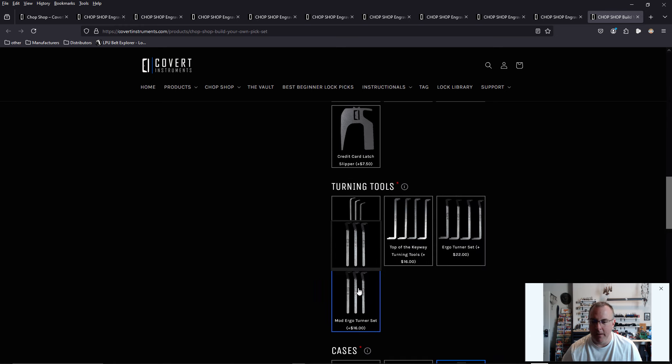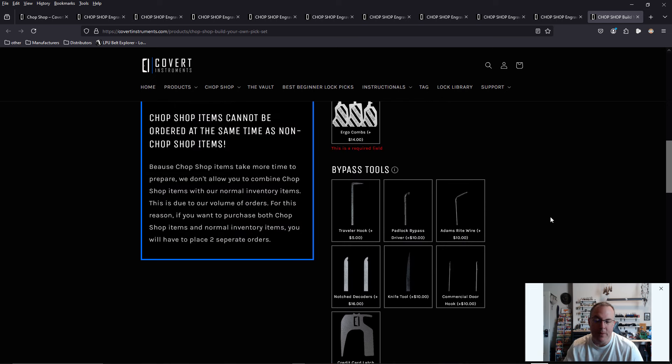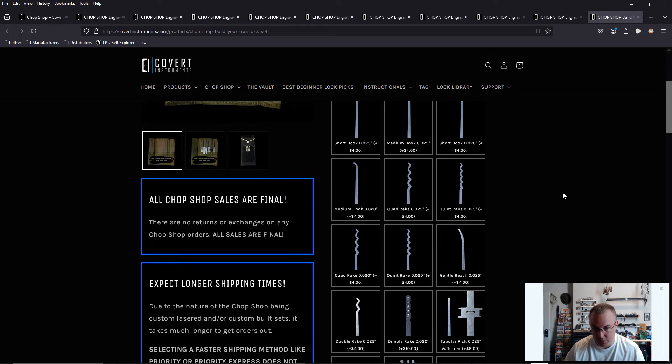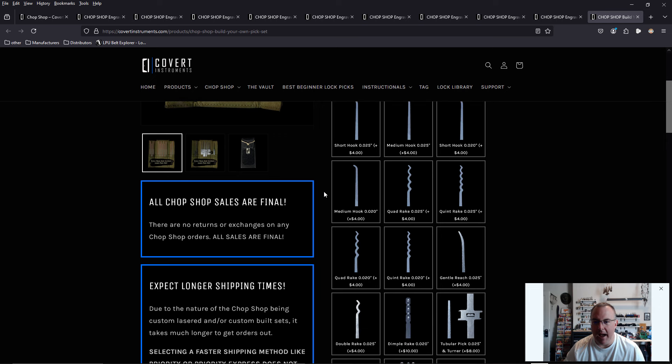I really like the ergo turners, I like top-of-key weight turners, and I like my precision two-in-one turners. I don't want to put any bypass tools in here — I like having my Arbiter set separately with all bypass tools in one case. So we're going to add a medium hook in 20,000ths, a flat hook in 20,000ths, and let's go ahead and add our rakes. I like my rakes thick — I like the quad rake here. Let's go with the quad rake in 25,000ths.